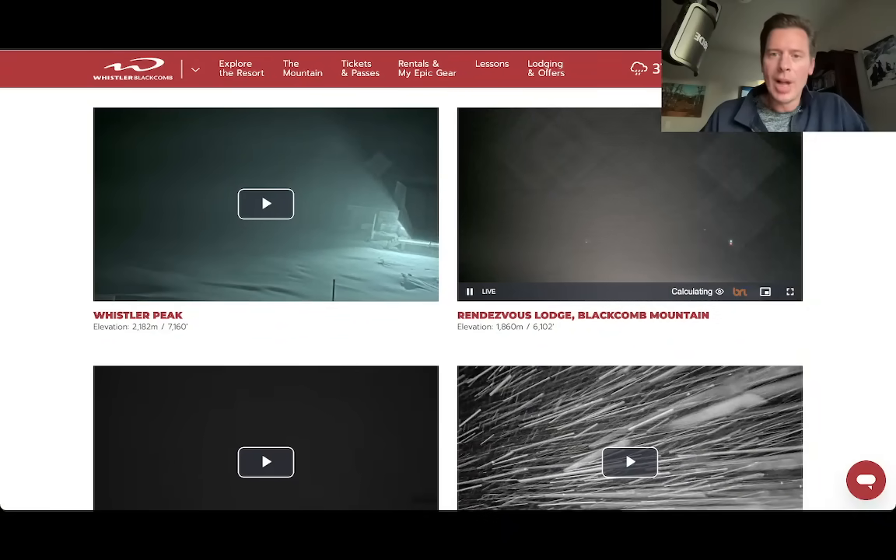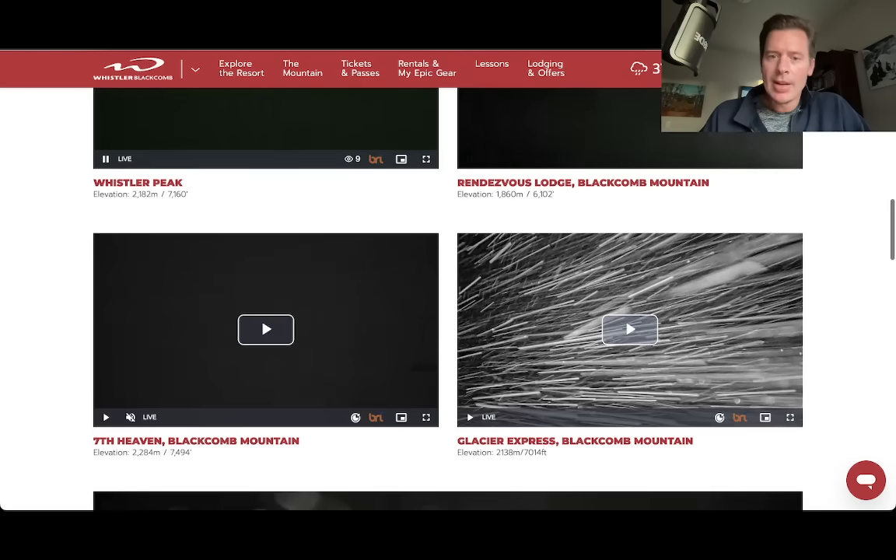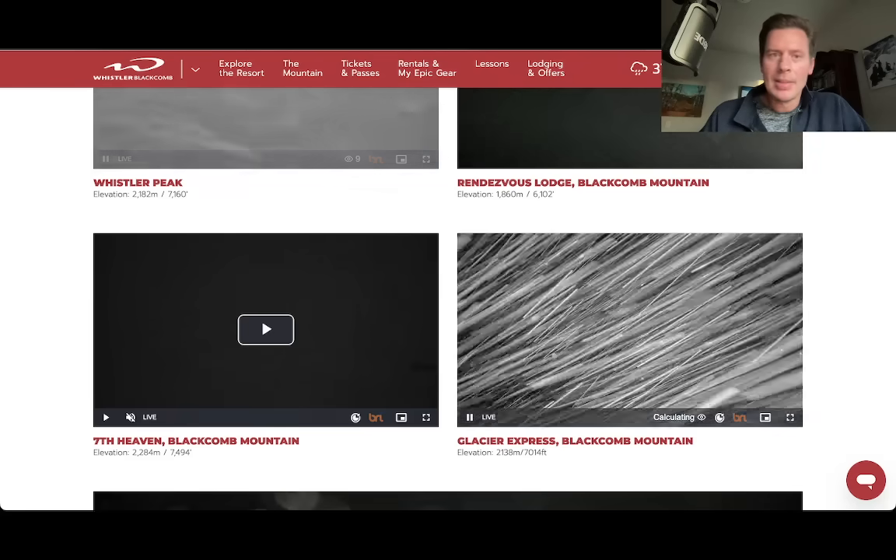There's Rendezvous Lodge Camp — you can see the snow coming down. There's Whistler Peak. And let's go down here to the Glacier Express. It's coming down.